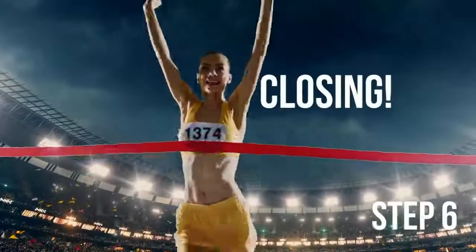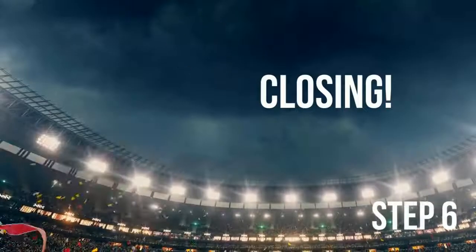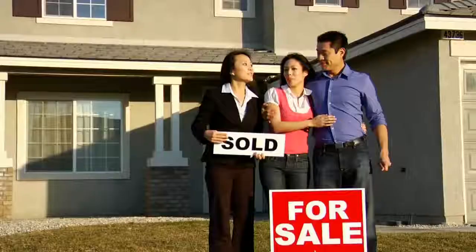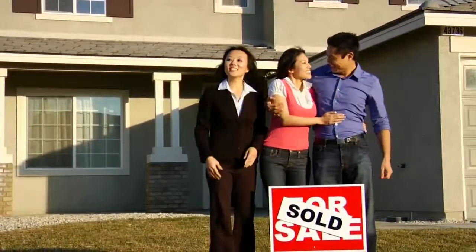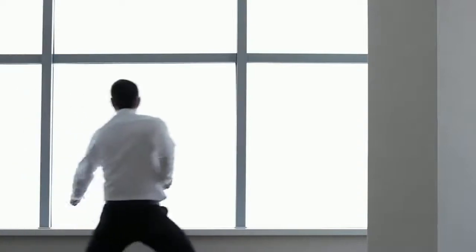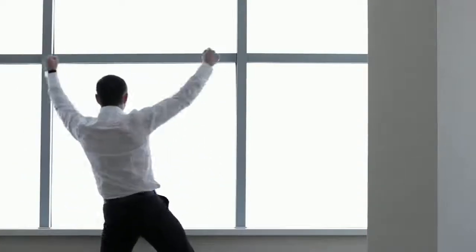Finally, closing day is when all paperwork is finalized with an attorney. That's it — you've completed the race. Your prize: the keys to your home. Time to break out the victory dance. With Silverton Mortgage, becoming a homeowner is a breeze. Relax, we've got this.